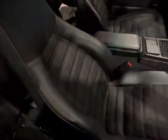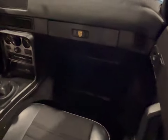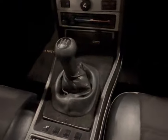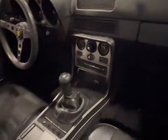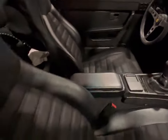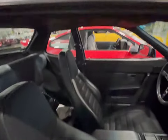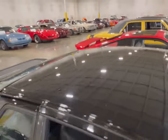Looking in through the passenger side window, you can see the seat. Dashboard is still intact, looking good. Gear shifter, center console, air conditioning, climate control. Headliner is still in great condition. Roof is in excellent condition.